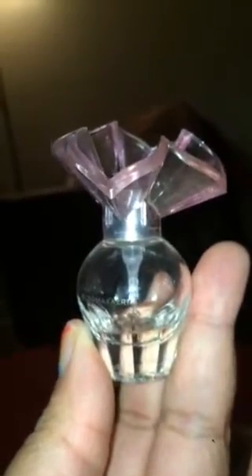This is the BCBG and this is a small one. Let me see how many FL ounces it is. This says 0.25 FL ounce, so it's not even an ounce — it's 0.25. I've been using this for over a year and as you guys can see there's still a quarter of the perfume left. This is the BCBG Max Azria.